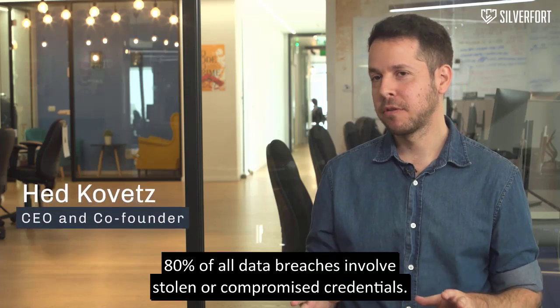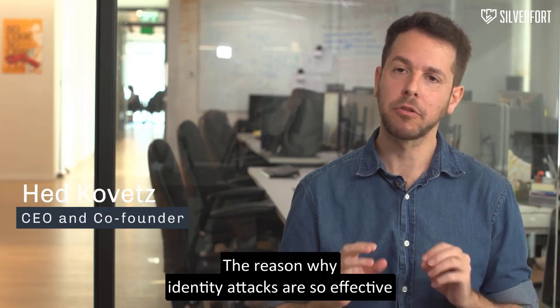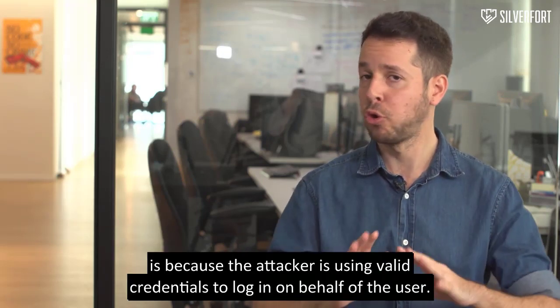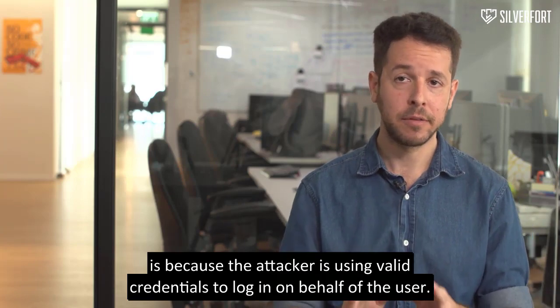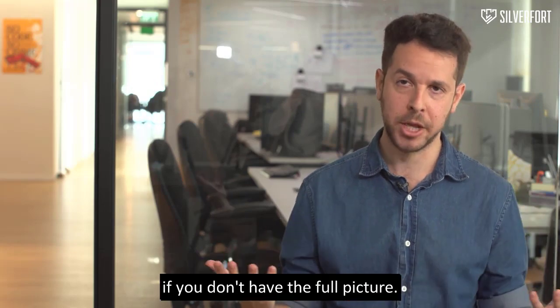80% of all data breaches involve stolen or compromised credentials. The reason why identity attacks are so effective is because the attacker is using valid credentials to log in on behalf of the user. It's actually very difficult to tell whether it's the user or the attacker if you don't have the full picture.